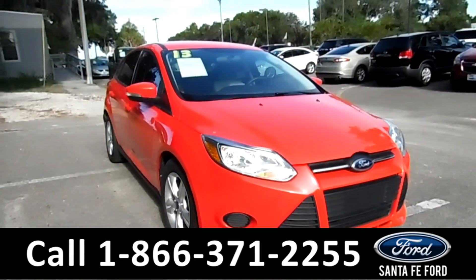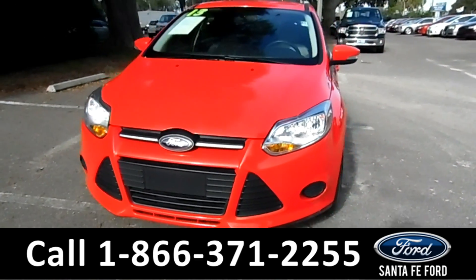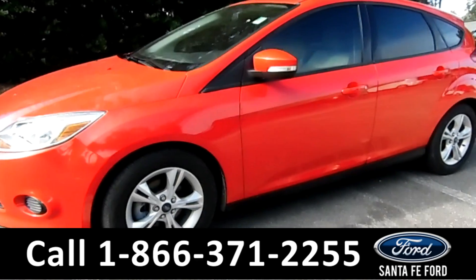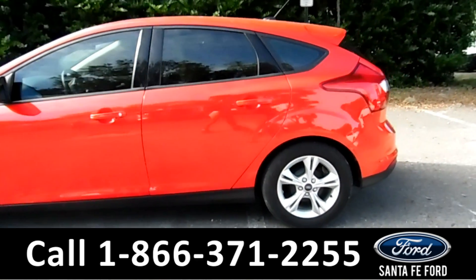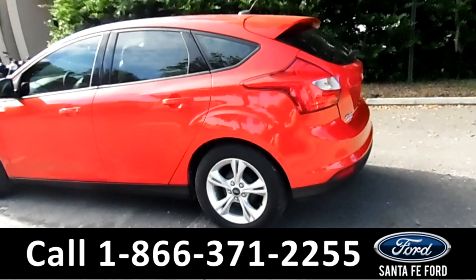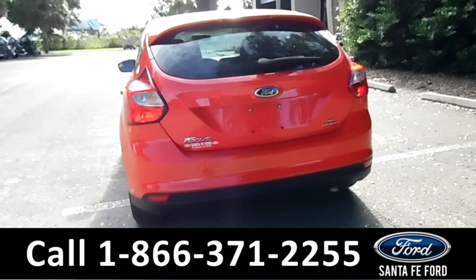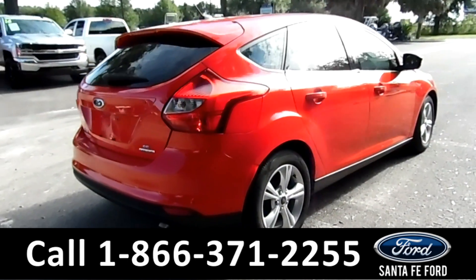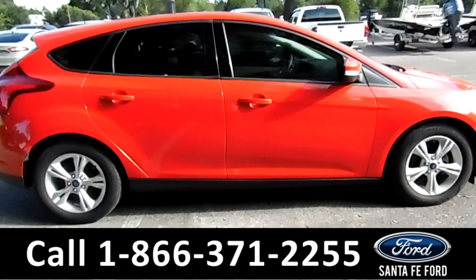Hi folks, it's Brandy Ginn here from Santa Fe Ford. I'm here with a 2013 Ford Focus SE. This vehicle has alloy wheels, solar tinted windows, remote keyless entry, a spoiler, and it is a flex fuel engine. For more information on this vehicle, please go to SantafeFord.com to check out the Carfax as well.